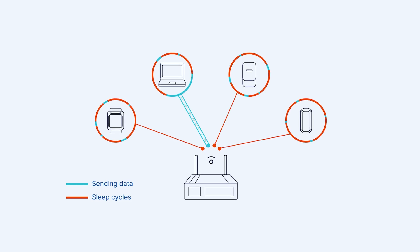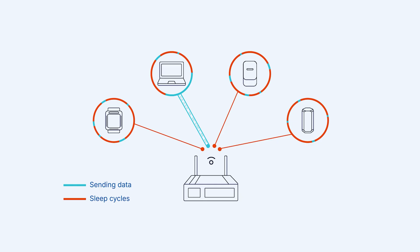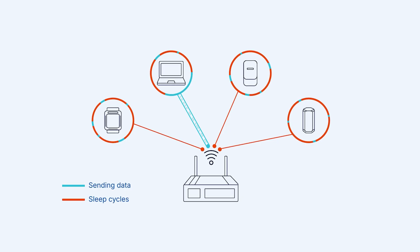Wi-Fi 6 devices are smarter about when they wake up and transmit data. This means less energy consumption and longer battery life for your IoT devices, ensuring continuous operation for critical applications.